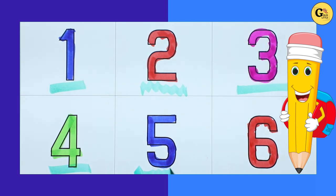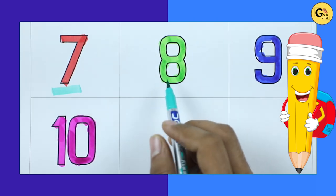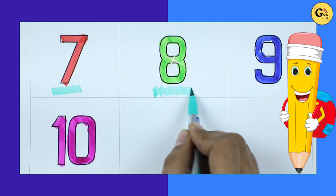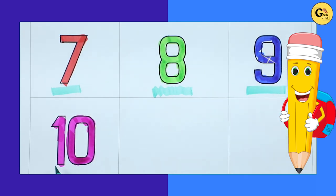Number 5 with blue color, number 6 with red color, number 7 with red color, number 8 with green color, number 9 with blue color, number 10 with pink color.